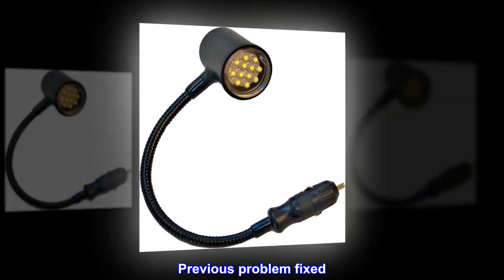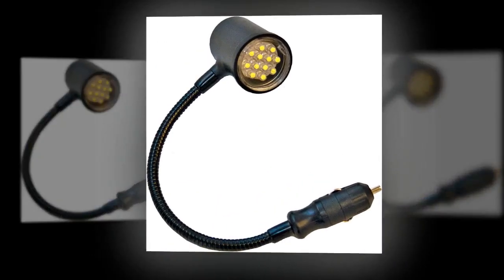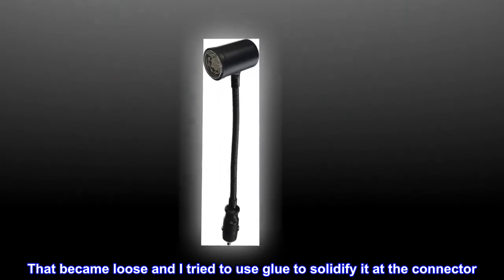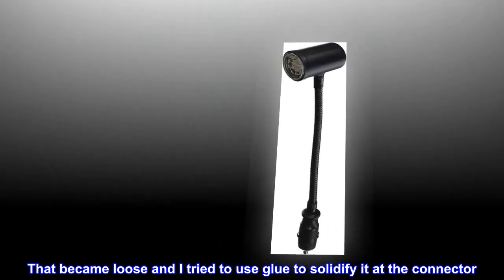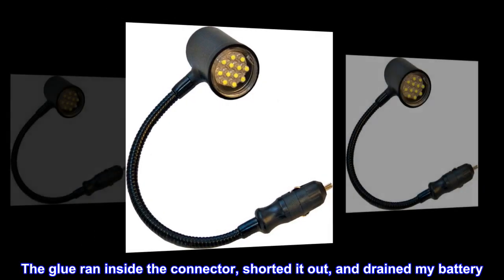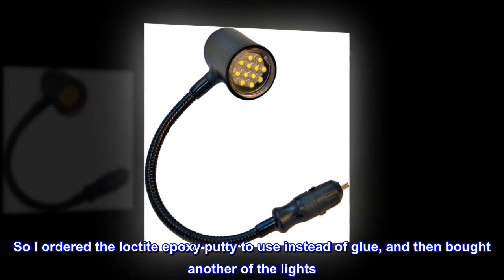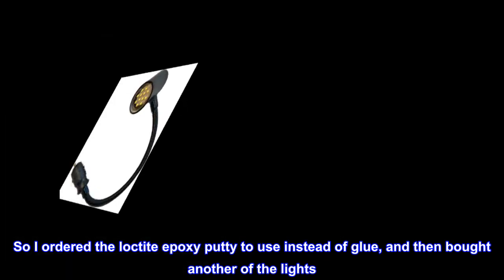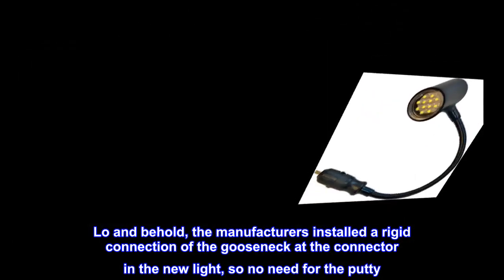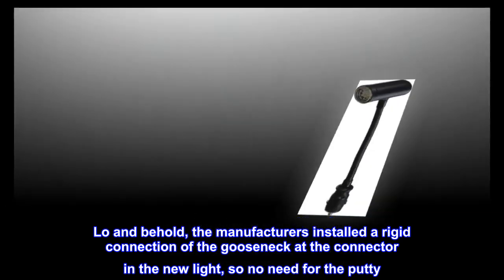Previous problem fixed. The previous version I bought allowed the gooseneck to swivel at the connector. That became loose and I tried to use glue to solidify it at the connector. The glue ran inside the connector, shorted it out, and drained my battery. So I ordered the Loctite Epoxy putty to use instead of glue, and then bought another of the lights. Lo and behold, the manufacturers installed a rigid connection of the gooseneck at the connector in the new light, so no need for the putty.